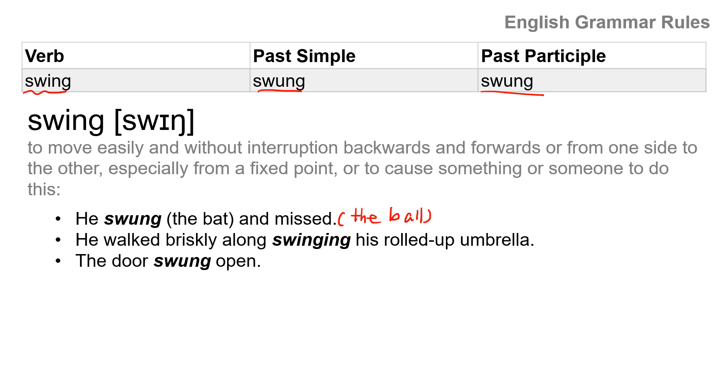He walked briskly alone, swinging his rolled-up umbrella. The door swung open. So this one is past tense, and this is past tense as well. Swing, swung, swung.